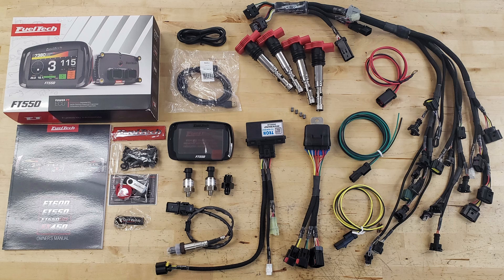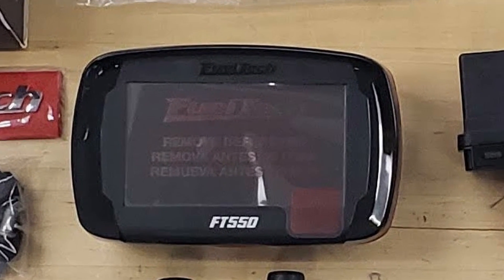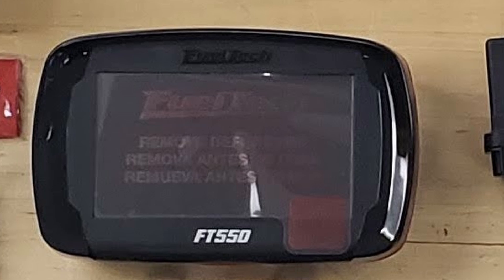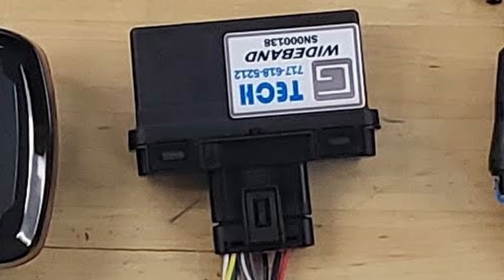The heart of the GT6 package is the FuelTech ECU — an easy-to-use, all-in-one, state-of-the-art engine management system with data acquisition and a color touch screen display in a waterproof package. The FuelTech wideband O2 and velocity stack controller is a Goal Motors exclusive. This module gives you all the control you need in one simple device.